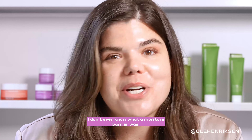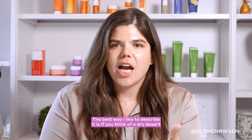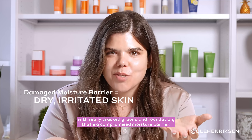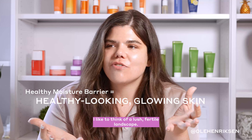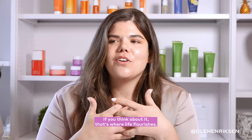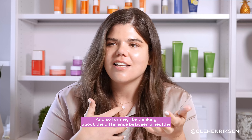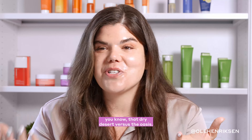As I learned more about skin and grew in my career, I discovered that a lot of the start of my issues probably resulted from the fact that I didn't have a strong moisture barrier. I didn't even know what a moisture barrier was. So what is a moisture barrier? The best way I like to describe it: if you think of a dry desert with really cracked ground and foundation, that's a compromised moisture barrier. A healthy moisture barrier is like a lush, fertile landscape — something that is really hydrated. That's where life flourishes. Think of the difference between a dry desert and an oasis.